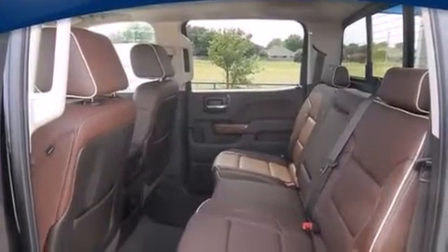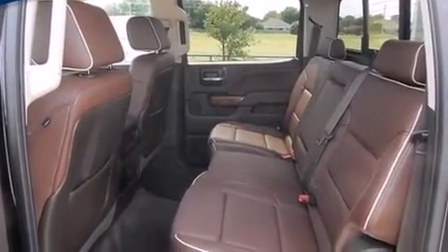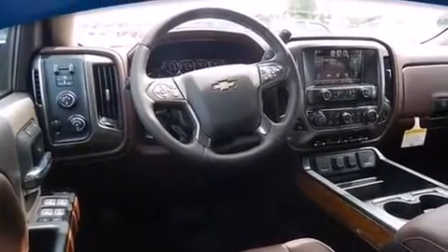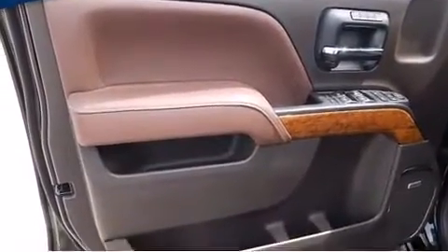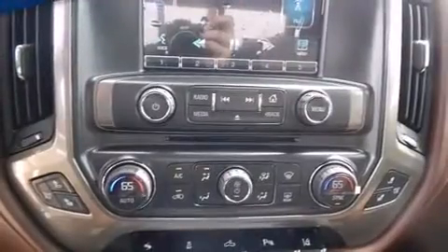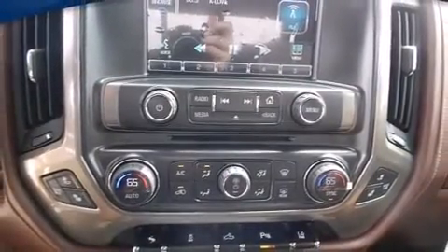Chevrolet prioritized practicality, efficiency, and style by including automatic dimming door mirrors, lane departure warning, and seat memory. Power adjustable pedals allow the driver to optimize his or her driving position, enhancing visibility, comfort, and safety.